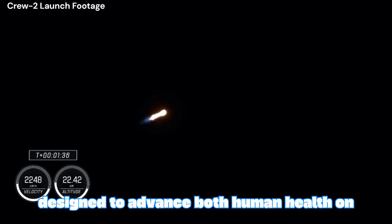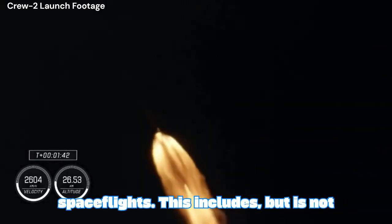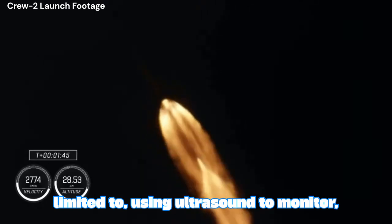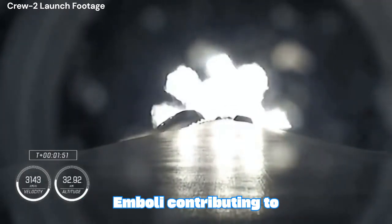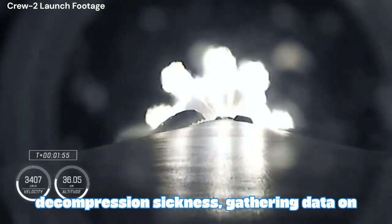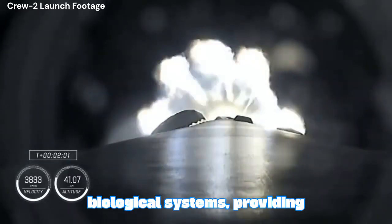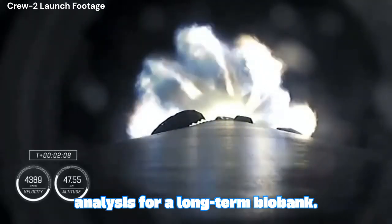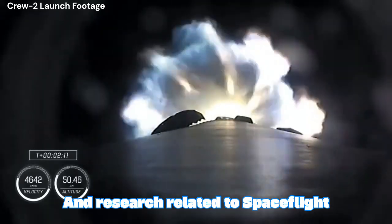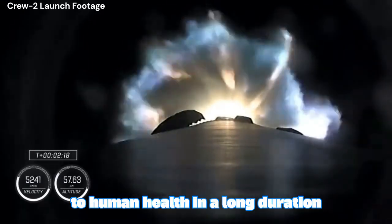While in orbit, the crew will conduct scientific research designed to advance both human health on Earth and our understanding of human health during future long-duration spaceflights. This includes, but is not limited to, using ultrasound to monitor, detect, and quantify venous gas emboli, VGE, contributing to studies on human prevalence to decompression sickness. Gathering data on the radiation environment to better understand how space radiation affects biological systems, providing biological samples towards multi-omic analysis for a long-term biobank, and research related to spaceflight-associated neuro-ocular syndrome, SANS, which is a key risk to human health in long-duration spaceflight.